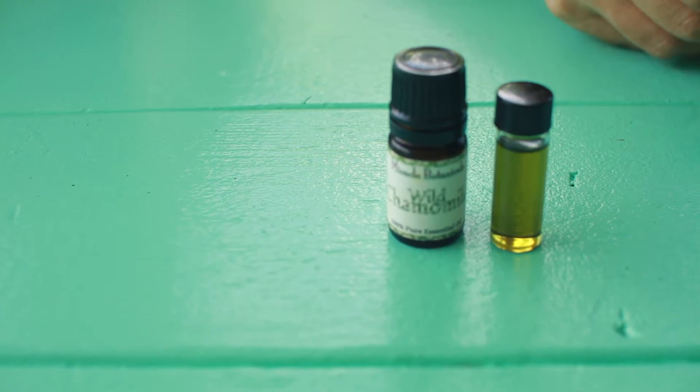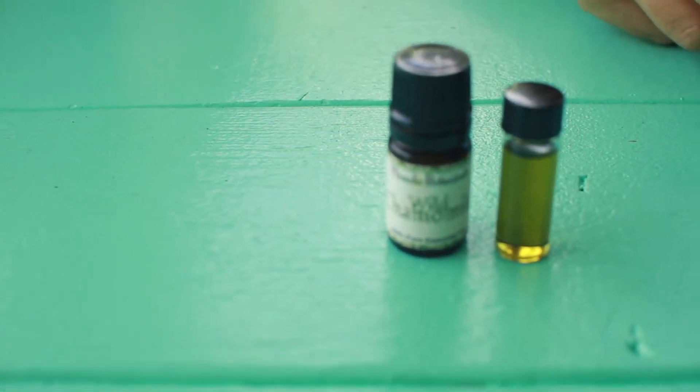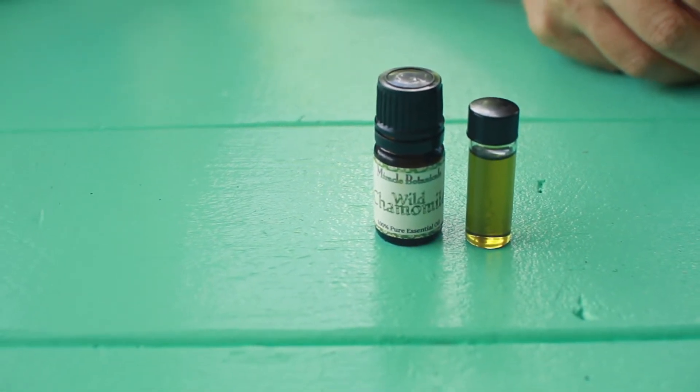Our wild chamomile — chamomile mixta, also known as ornamus mixta. It has a kind of greenish, bluish, dark hue — coppery, gold. Getting all kinds of hues in there. This one is from Morocco. It's grown wildly in the Mediterranean. Chamomile mixta grows along the Mediterranean; that's its place, the only place it's going to come from.